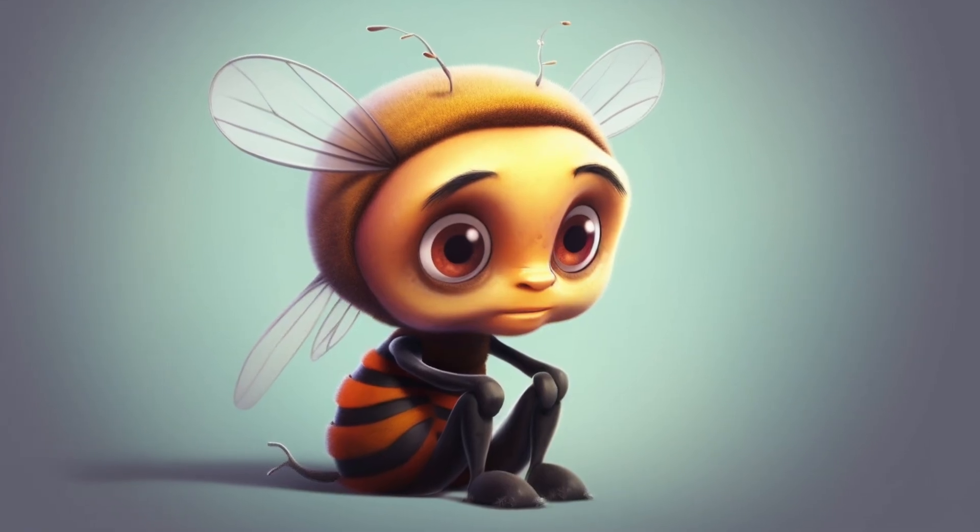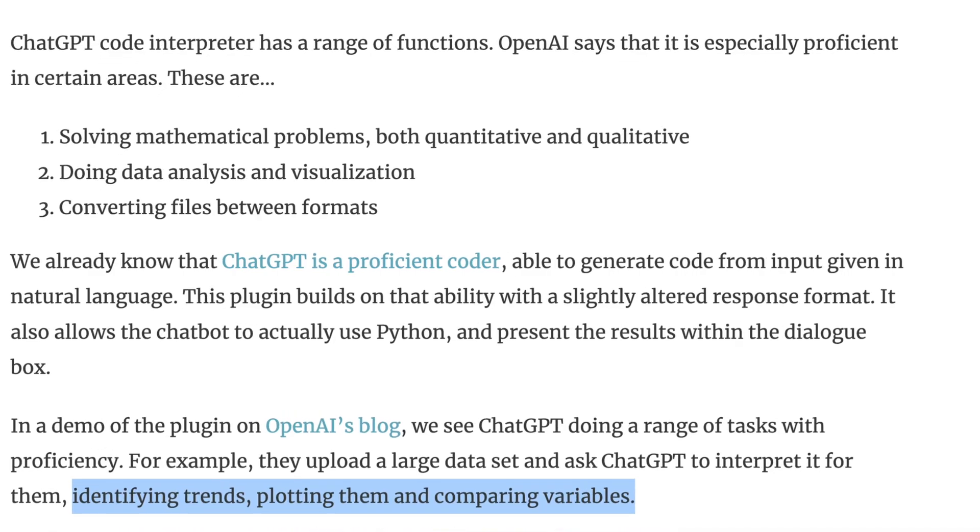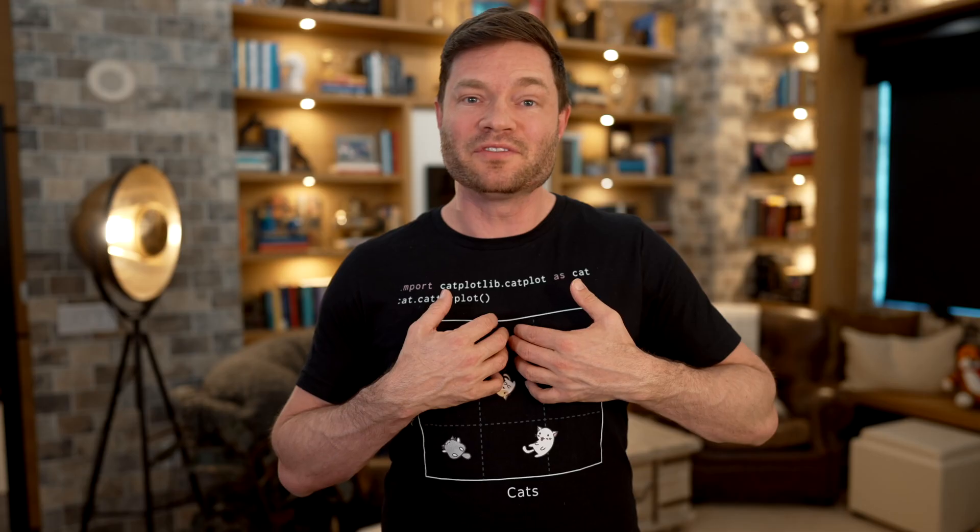In the background, ChatGPT is taking your natural language prompt, it's turning it into pseudocode, then into real code, then executing that code and giving you the result — all like that. Which means you can instantly interpret large data sets, identify trends, plot the data, compare variables, or anything else you imagine that a data scientist would have done yesterday.